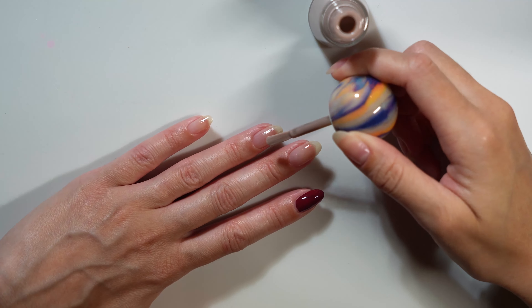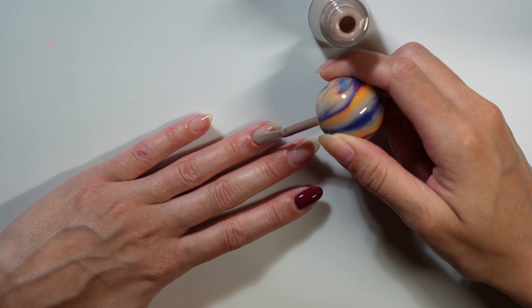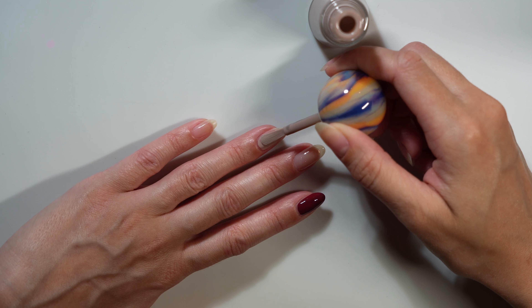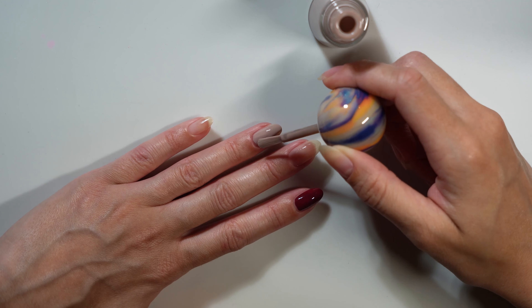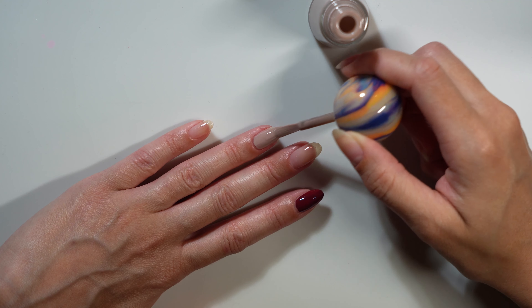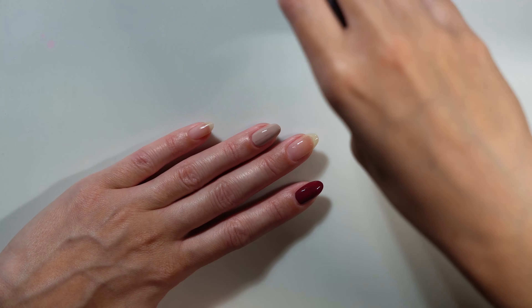Next up is Tender Bud, described as a mushroom beige opaque gloss formula. Fun fact about me — I love neutrals, so I couldn't pass up the opportunity to add another neutral to my collection, because I believe you can never have enough of them. I really like this one. No such thing as too many nudes.